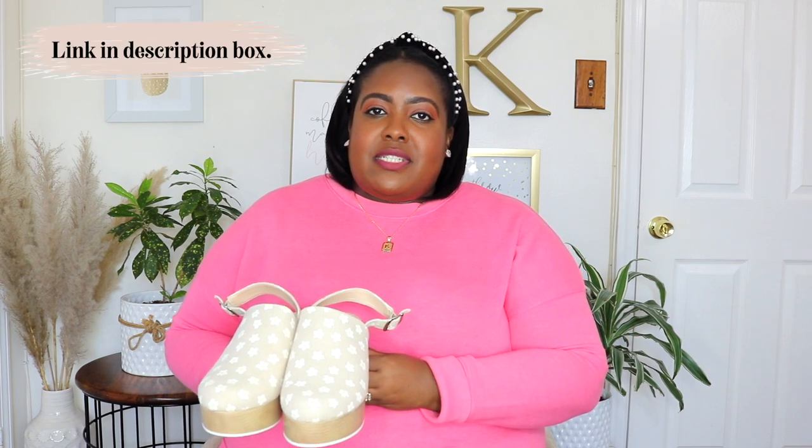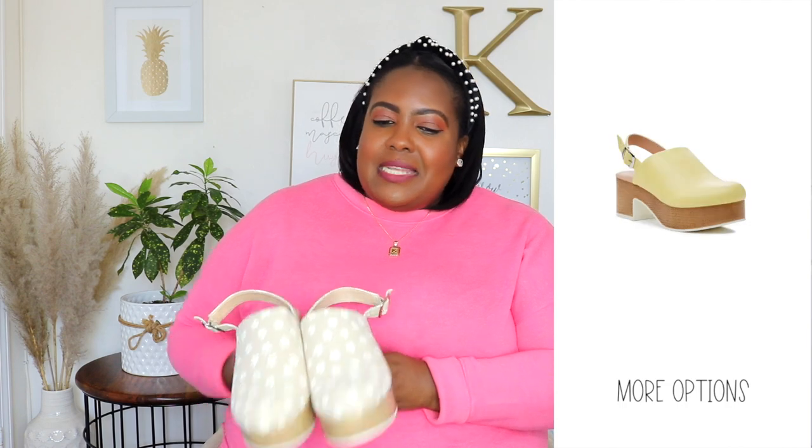First up are these No Boundaries clogs in size 8, my regular size — I didn't have to size up and they fit perfectly. The price is $24.98, available in lavender and yellow, but I picked up the daisy print. It's a 2.5 inch clog heel, super comfortable to walk in, with cotton fabric and cute daisy prints perfect for spring. The straps are adjustable and it has memory foam. You can wear these with dresses, pants, or shorts — very versatile and definitely trending for spring.